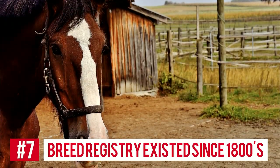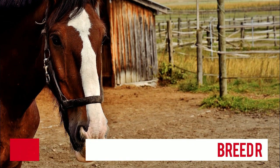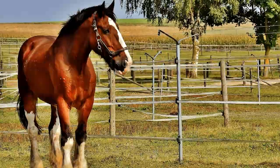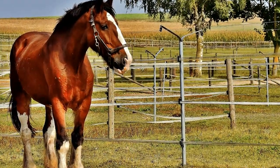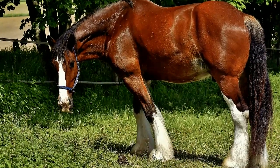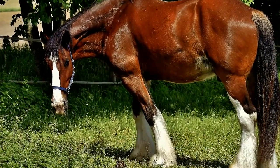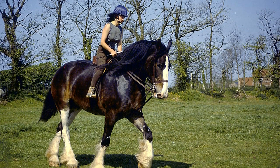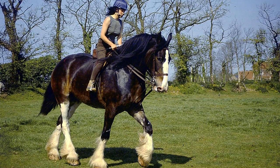Number 7: Breed Registry Existed Since the 1800s. The Shire horse is one of the few breeds where breed crossing only takes place on very rare occasions, meaning it is truly its own breed. It has been this way ever since the first breed registry for this draft horse was established. If you enjoyed this video, please like and consider subscribing for more amazing videos.